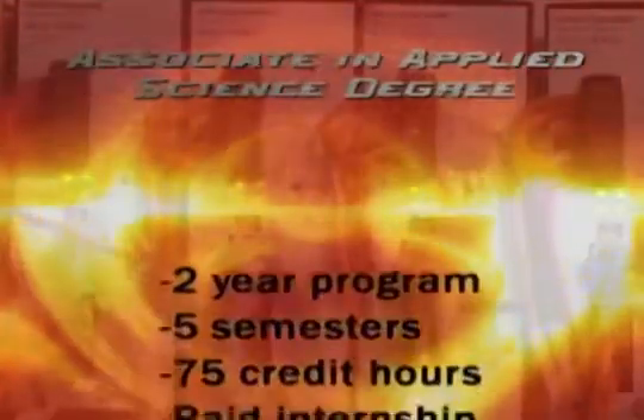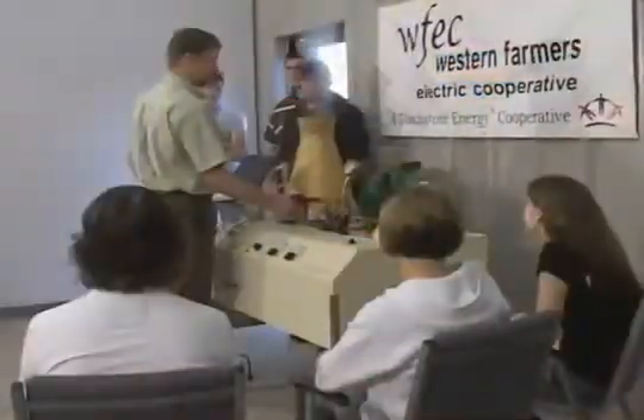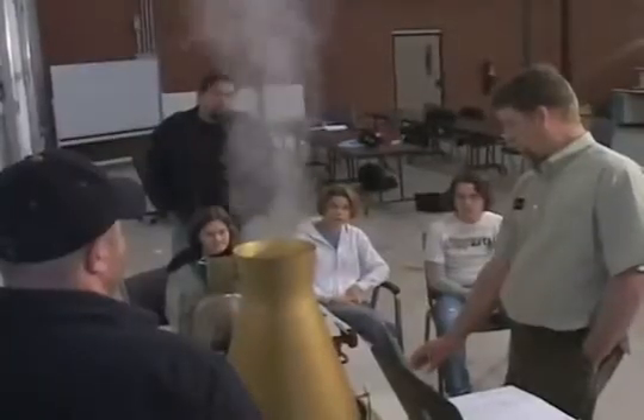These are the requirements to earn an Associate in Applied Science degree in power plant technology. This semester we're covering boilers, hydraulics, pneumatics, electrical systems, and thermodynamics.